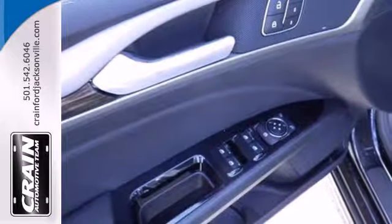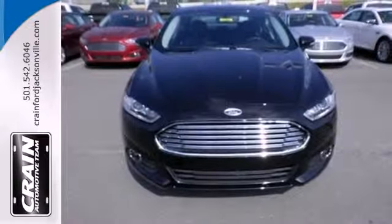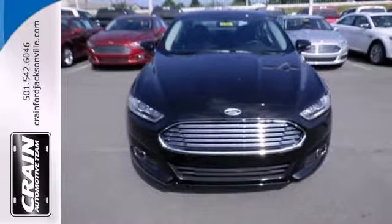Settle into the comfortable seating and throw on some tunes. You have an AM-FM radio, a CD player, and MP3 input.